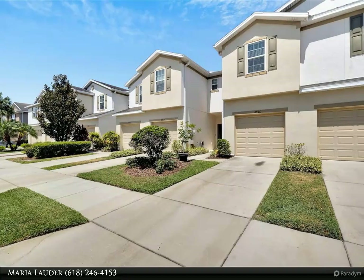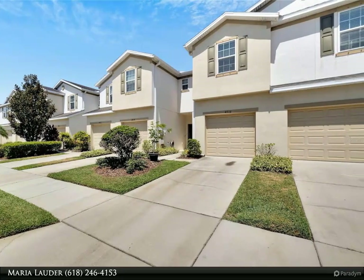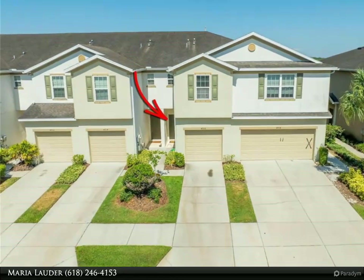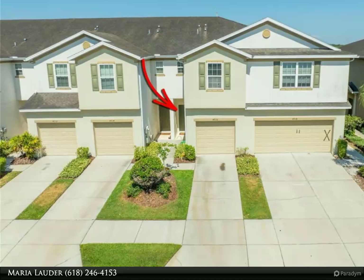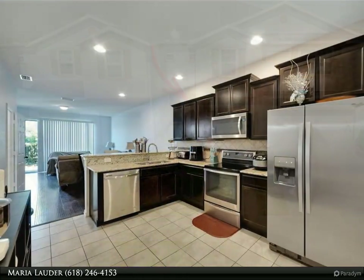This Align Right Realty property video is presented by Maria Lauder. Welcome to your new home in the beautiful gated Magnolia Park community in Riverview. This spacious two-bedroom, two-and-a-half bathroom townhome with one-car garage offers a blend of comfort and convenience.